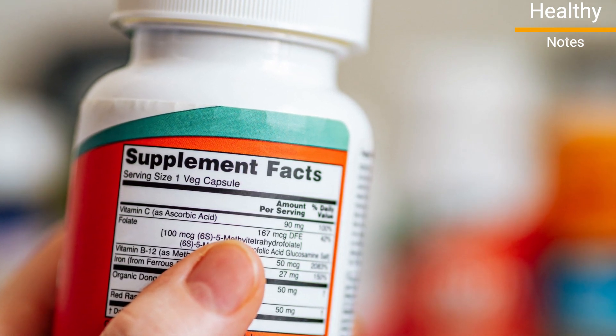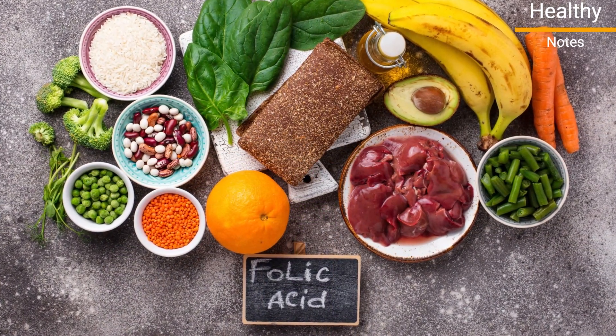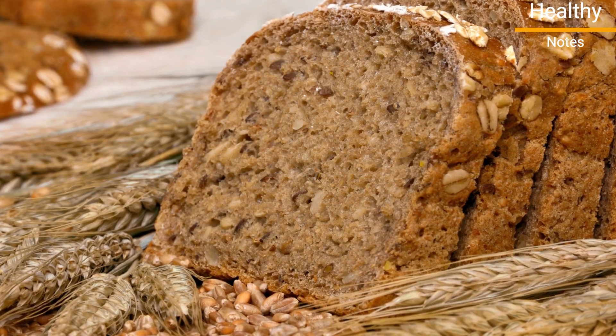Folic acid, also called folate, can be taken in supplement form. You can also find it in foods such as beans, liver, and green leafy vegetables. Whole grain breads and cereals may also be fortified with this essential vitamin.